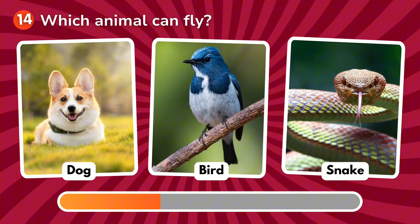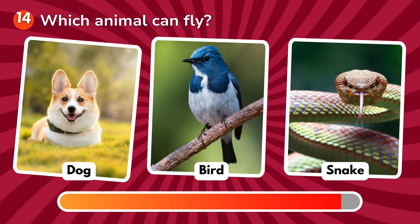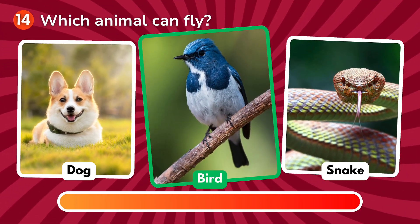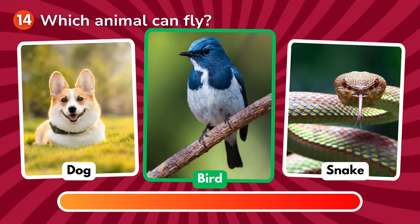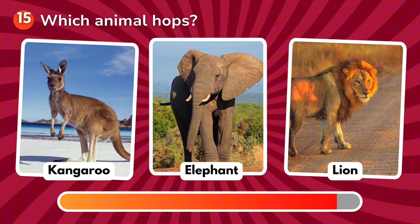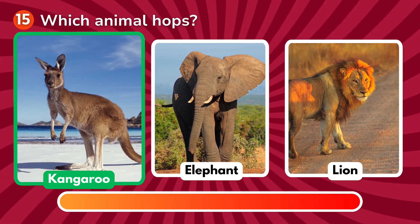Which animal can fly? Is it a dog, a bird, a snake? The correct answer is bird!